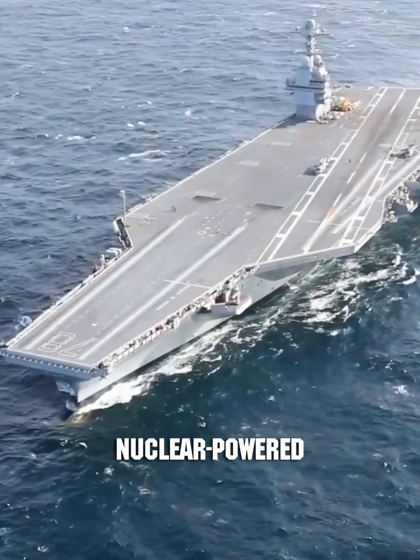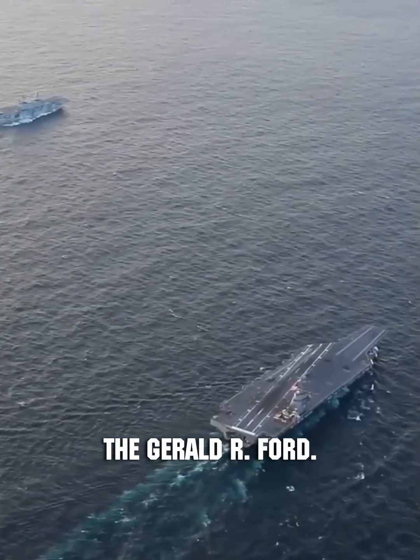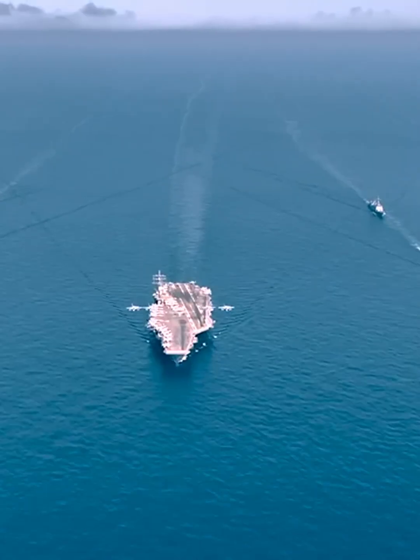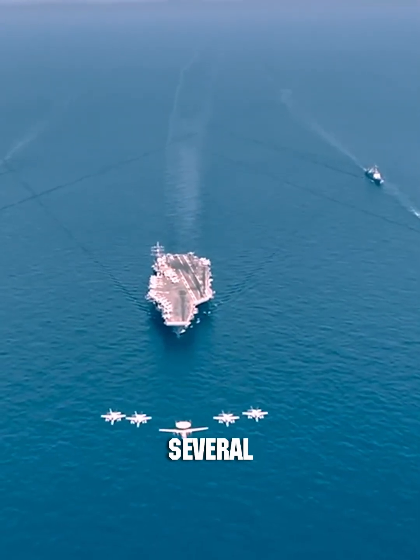It is a modern nuclear-powered aircraft carrier, the Gerald Ford. This new ship has a hull similar to its predecessor, the Nimitz-class aircraft carrier. However, it boasts several improvements.